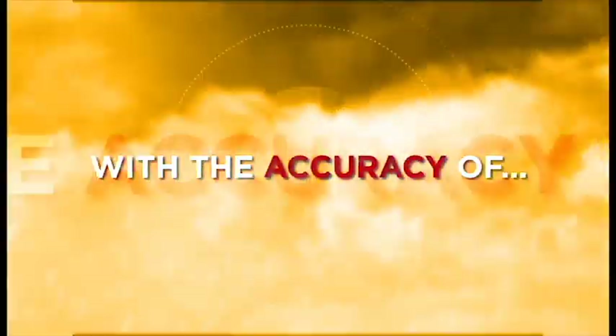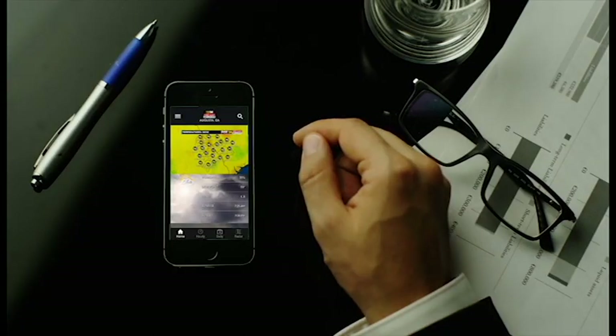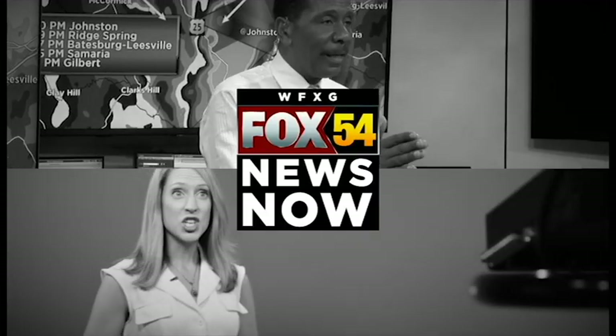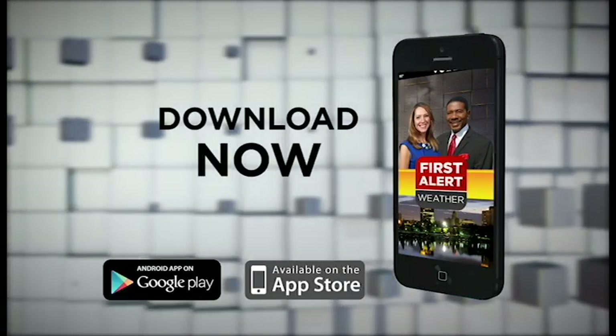Only one weather app has the accuracy of the First Alert team, and you can find that rain anywhere you go on the go. Check out the radar from Appling to Aiken, Edgefield. Your local team sends the latest weather alerts and live forecast data right to you. WFXG First Alert Weather — earlier at night, later into the morning, and always on your weather app. WFXG Fox 54 News Now. Download it now.